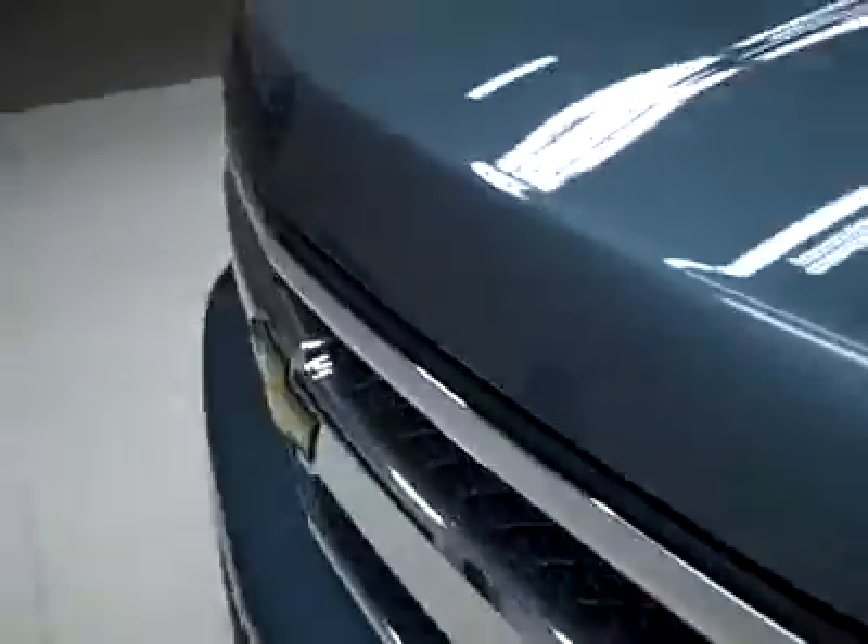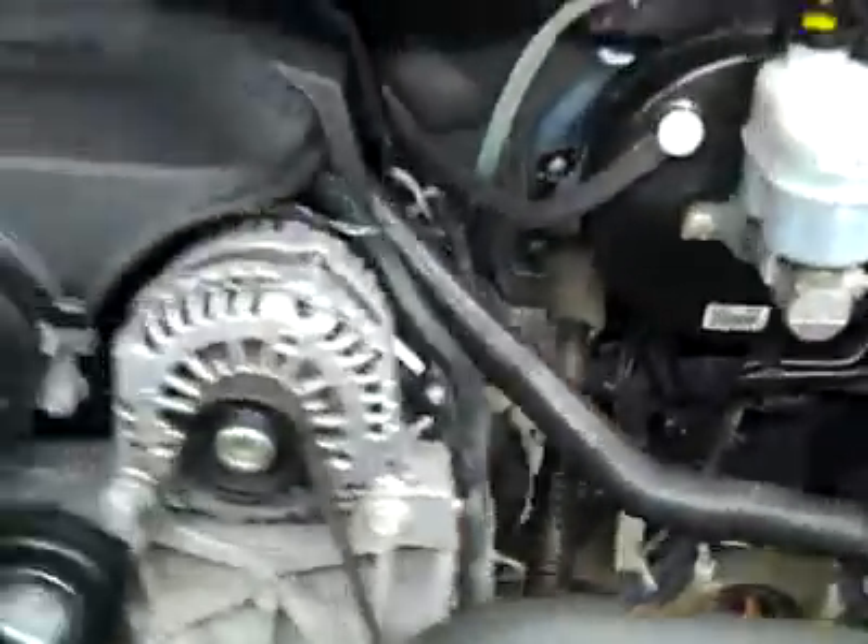The rear view mirrors are signal mirrors. Under the hood, it's a very clean engine bay, and as you can hear, it's running nice and smoothly.